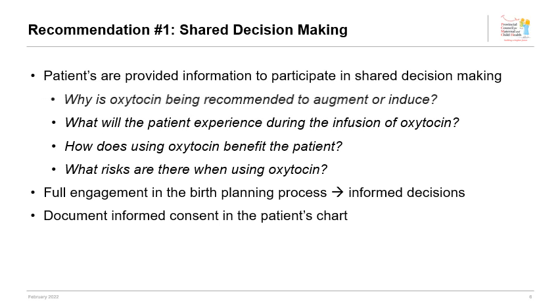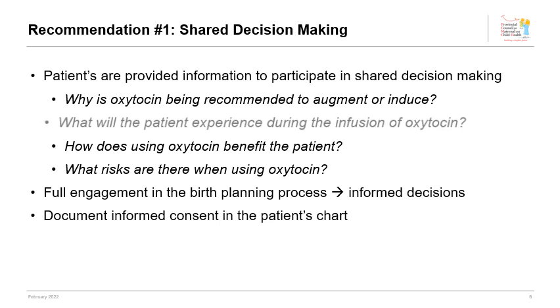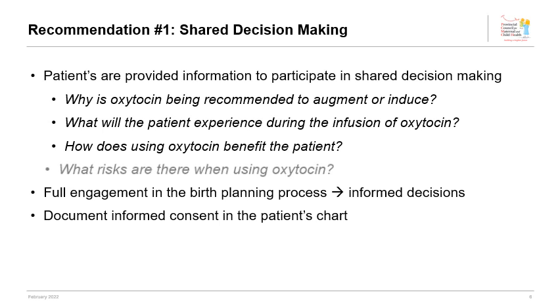Key questions include: Why is oxytocin being recommended to augment or induce? What will the patient experience during the oxytocin infusion? How does using oxytocin benefit the patient? And what other risks are there when using oxytocin? Full engagement in this birth planning process is crucial for informed decisions, and documentation of this should be in the patient's chart.